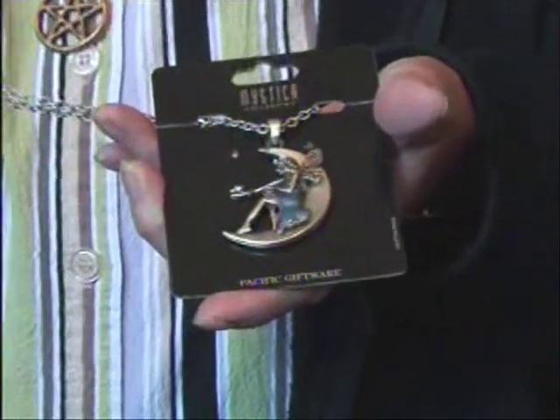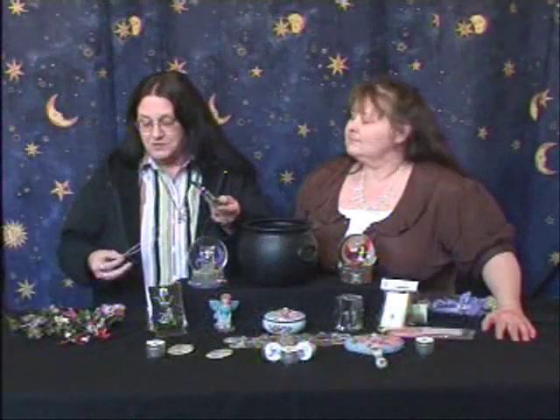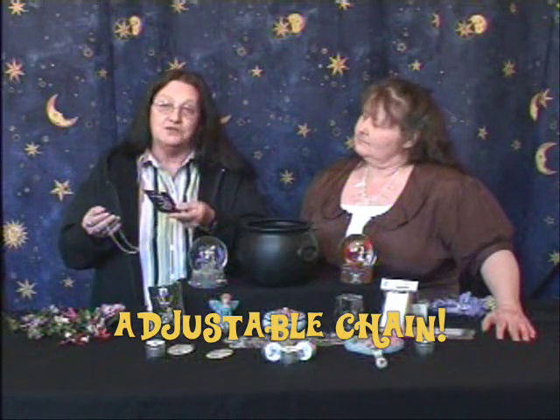We're going to talk to you about the jewelry. I have a fairy necklace here. She's sitting on the moon with a laminated blue dress on, and of course it's got the long silver chain — you can make it smaller or longer.